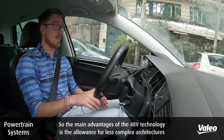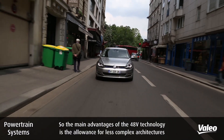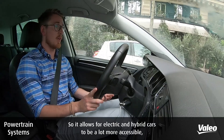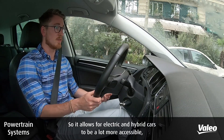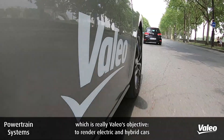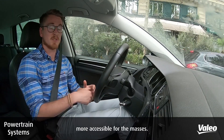The main advantages of 48 volt technology is that it allows for less complex architectures and it's also cheaper, so it allows electric and hybrid cars to be a lot more accessible — which is really Valio's objective: to make electric and hybrid cars more accessible for the masses.